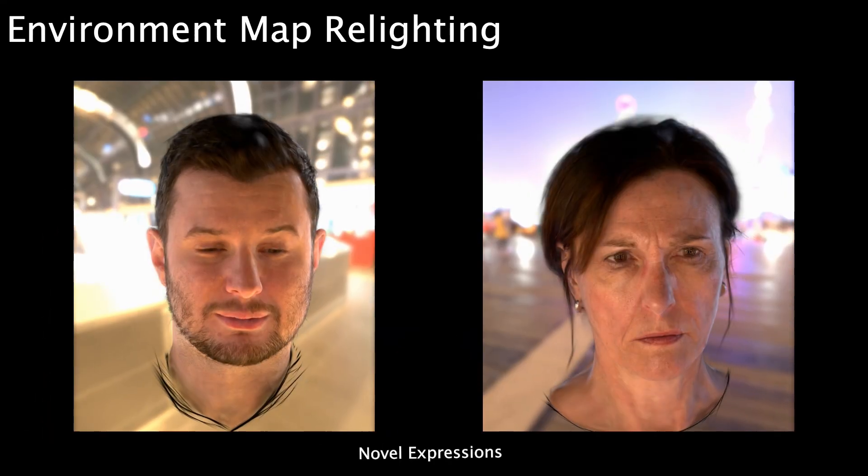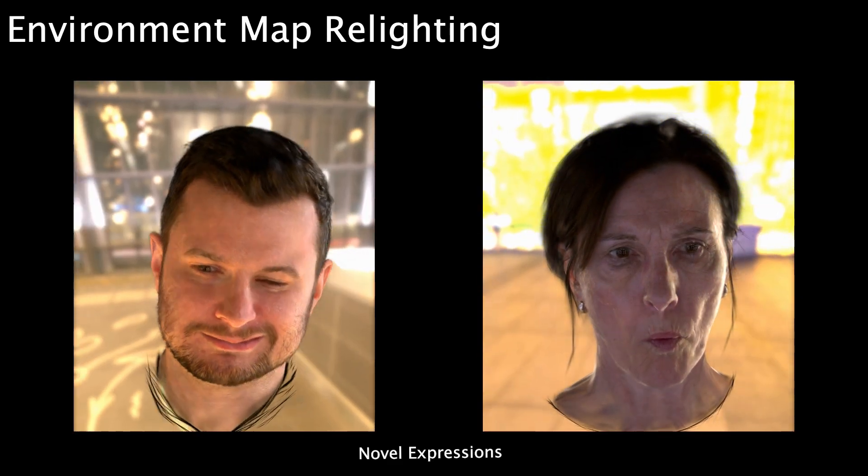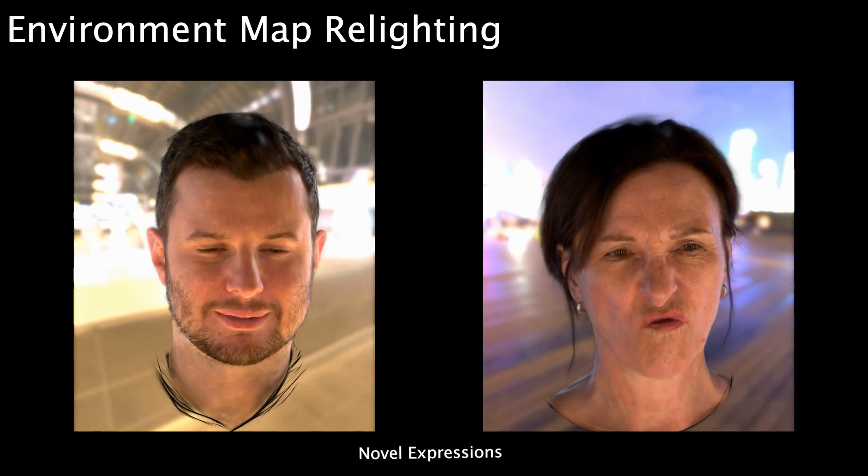Our appearance model can be rendered with both point lights and continuous illumination, such as environment maps, in real-time. We demonstrate pore-level specular highlights and adaptation of the skin tone to the environment.